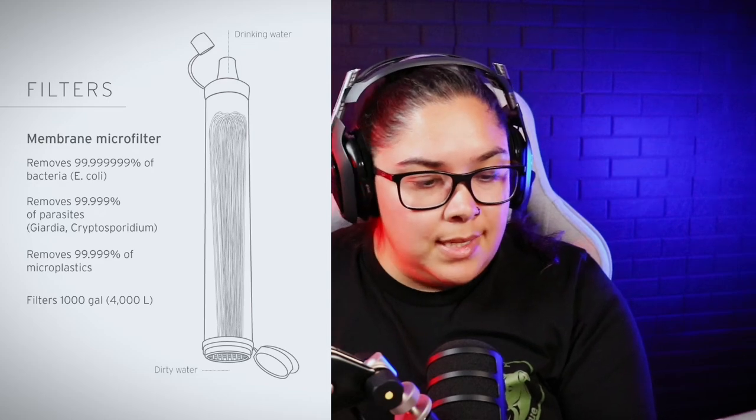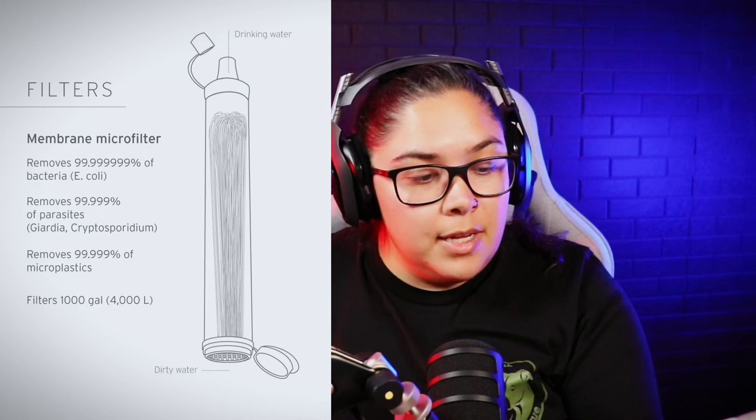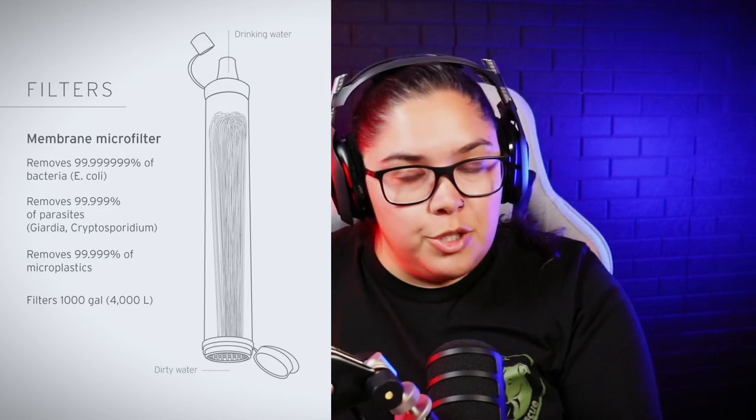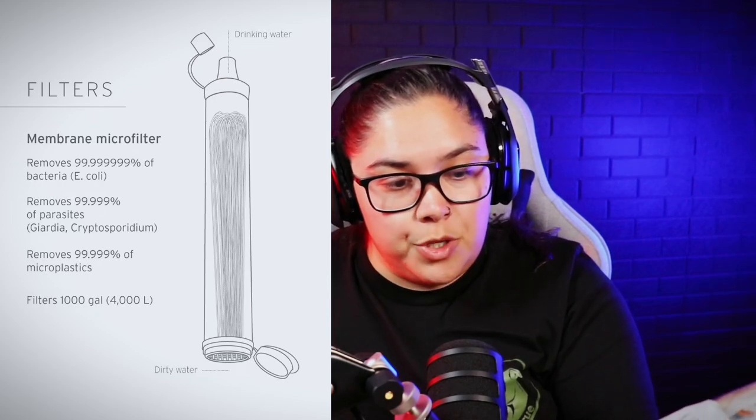The Sawyer Squeeze will filter water from an unknown source. You want something that filters out everything — you can run water through a cloth first to remove sediment, then use a filter to purify from viruses and bacteria. The other option I have is the LifeStraw. I know there's controversy around it, but I keep it because it kills 99.99999% of bacteria including E. coli, removes 99.9% of protozoa like Giardia, and filters 1,000 gallons. It meets U.S. EPA drinking water standards.